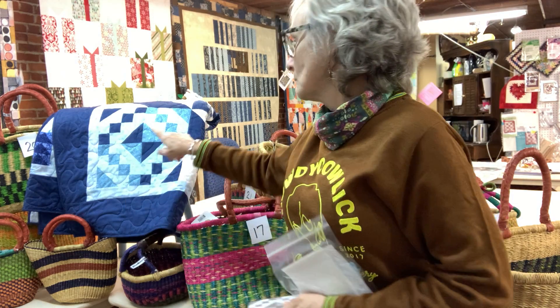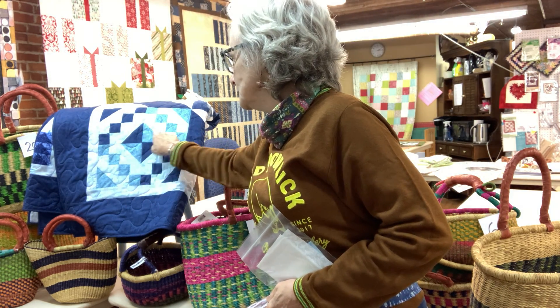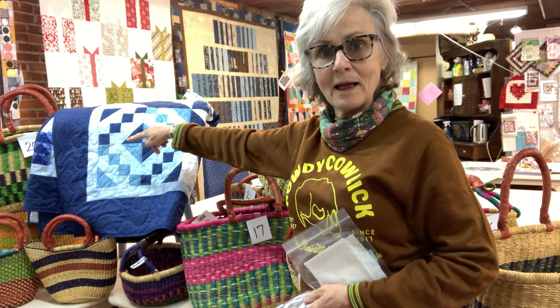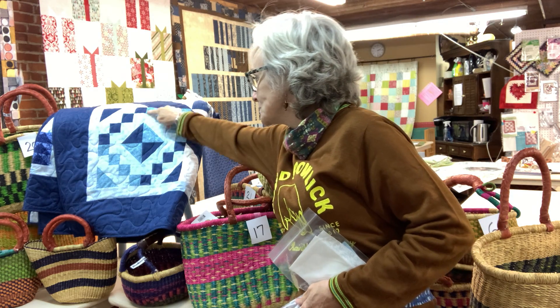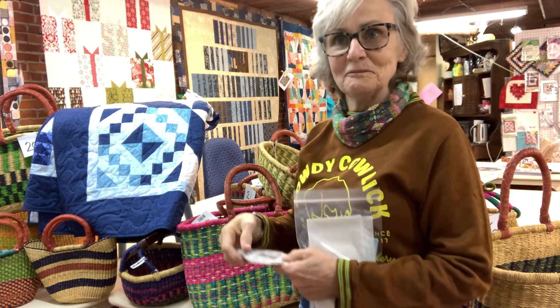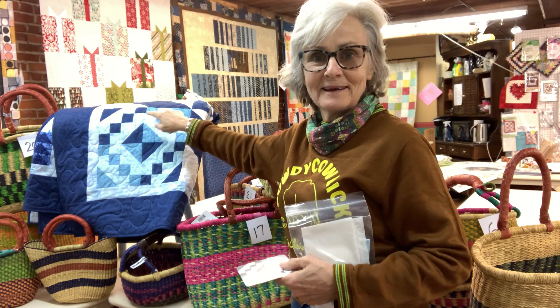Here's your half square triangle — you can make two at a time. This is a half square triangle and that's what's in the corners as well. And then these are just little four patches — there's one there and there's one there. So you have four little dark and light four patches, and you have four medium and light four patches.